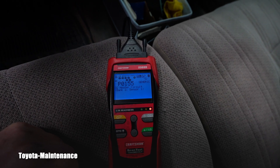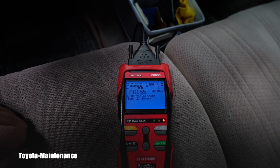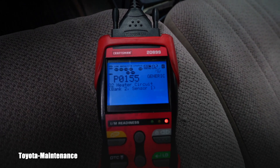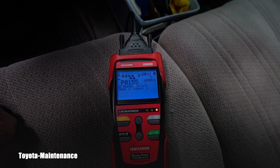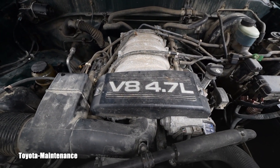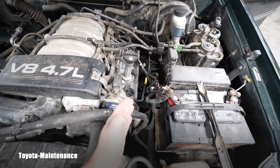We have clear direction from the computer: the oxygen sensor heater circuit is basically interrupted — it's burned. This is always what happens and the sensor needs to be replaced. 99.9% of the time this is what it means for this engine — the V8 4.7 liter, code 2UZFE.